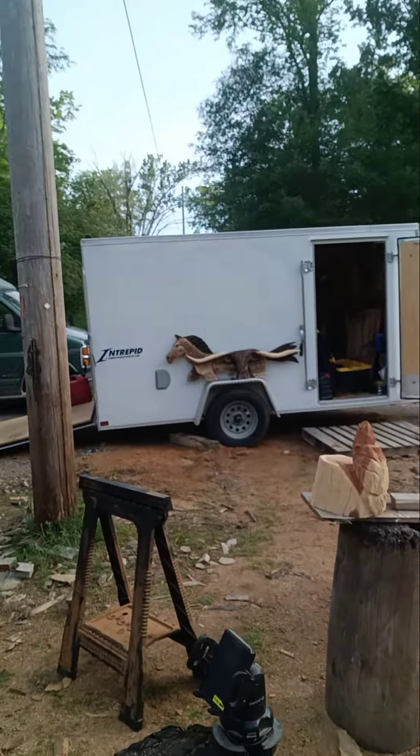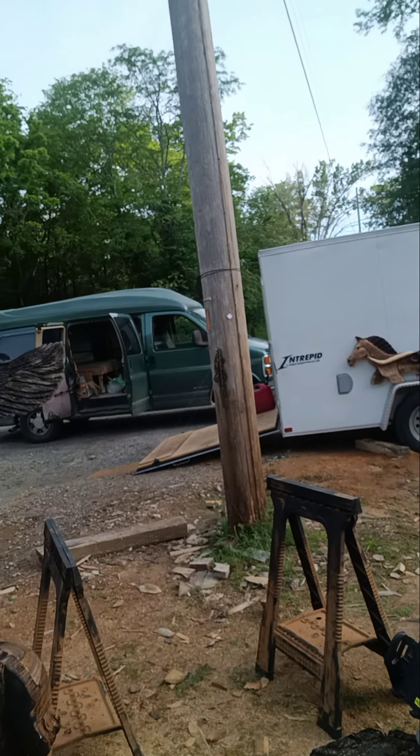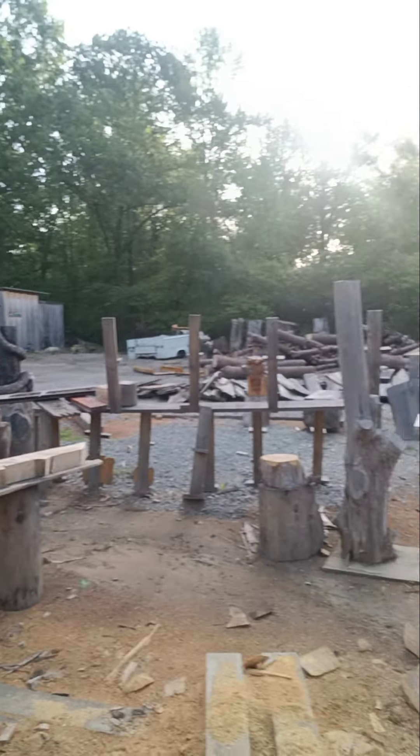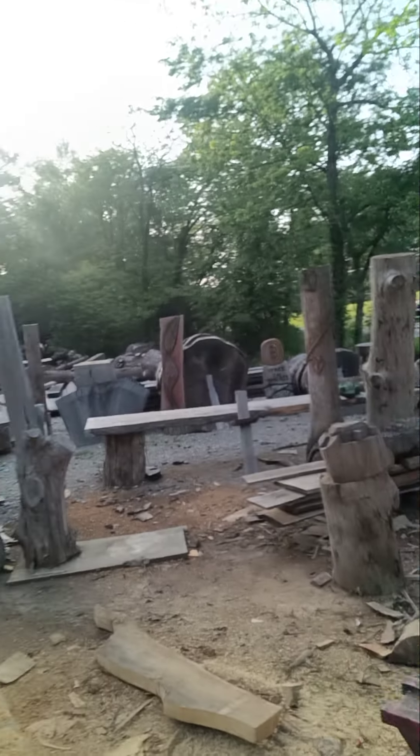That's what's going on. We got more carvings over there, there's more inside the shop, there's more in the van, and there's more over there and more behind me. I got some carvings. I gotta get to work.